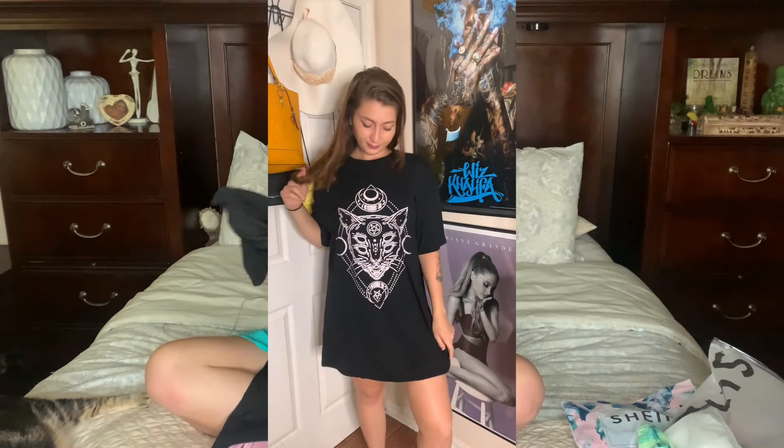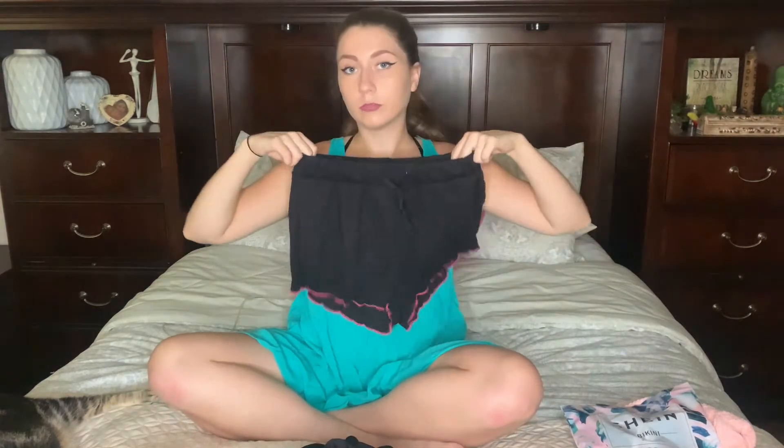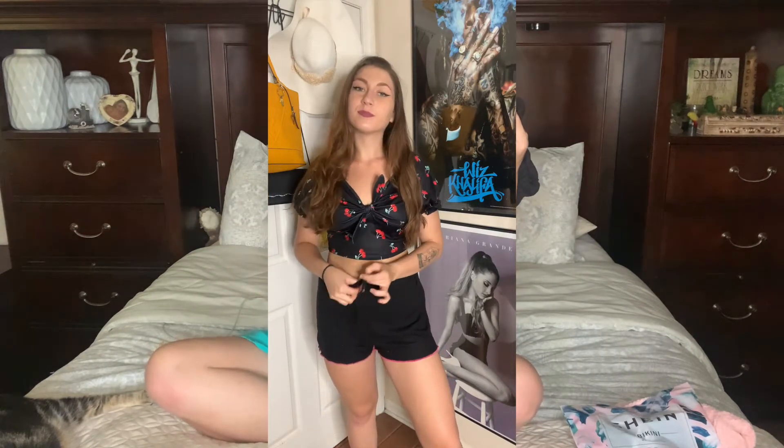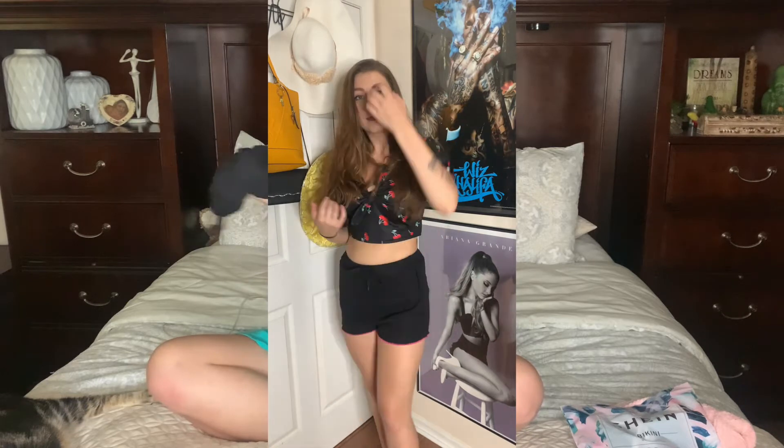And the next thing that I bought was a pair of pajama shorts. They're ruffled at the end, they have a little lettuce trim, they're super cute. They have a little drawstring, they're ribbed, they feel great, super stretchy. Not too hot — because I live in Florida, you don't want to wear anything that's too hot.